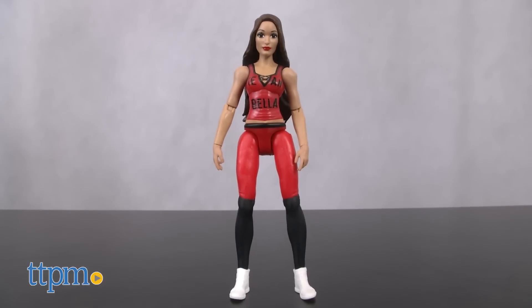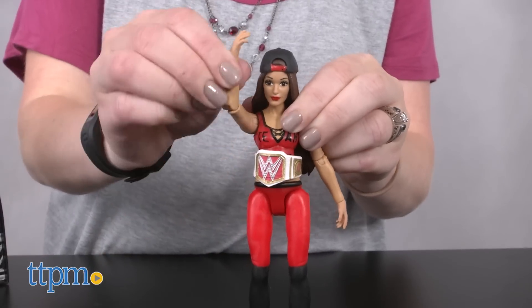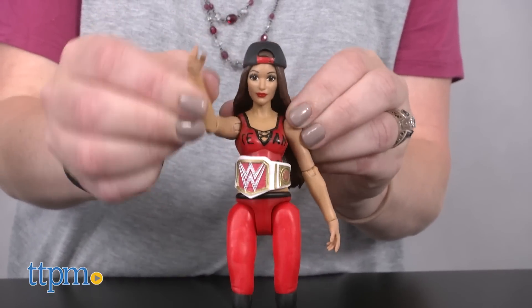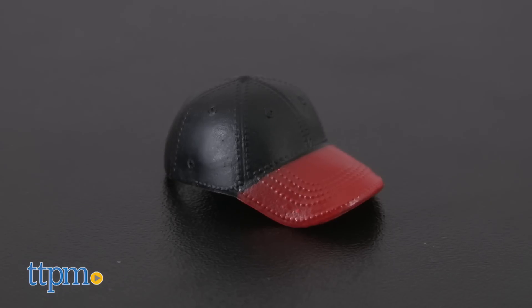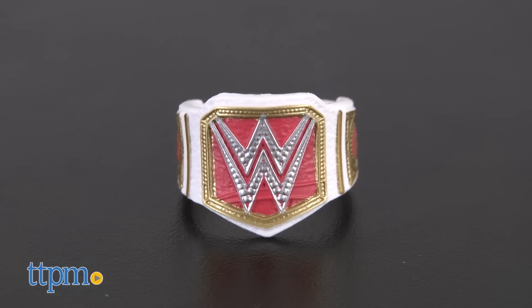It comes with a 6.5 inch Nikki Bella action figure doll that is fully poseable for recreating all sorts of wrestling moves and customizable with two extra tank tops, a baseball cap, and a championship belt.